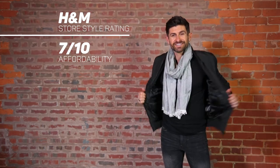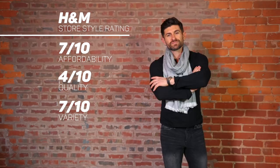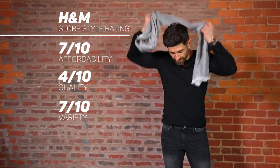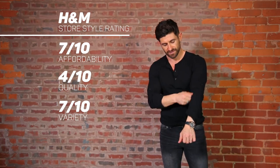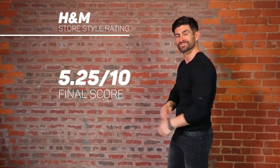Moment of truth — time to rate H&M. The scale is from 1 to 10, 10 being great, 1 being not so good. On affordability, we're giving H&M a 7 out of 10. Quality, we're going with a 4 out of 10. Variety of clothing, also a 7 — you can find stuff super casual along with somewhat dressy. Age range, in terms of appealing to a broad demographic from young to old, we're giving it a 3. The total Alpha M Store Style rating for H&M is 5.25. It's above average — you can find some good stuff, though quality isn't always the greatest. Their clothing is cut well and very trendy, so for young guys it's a great option to look stylish without spending a ton of cash.